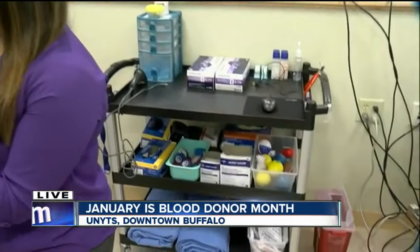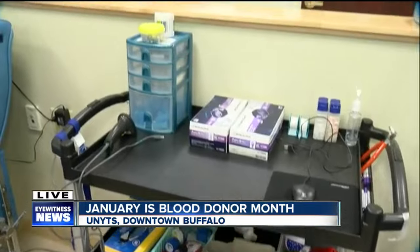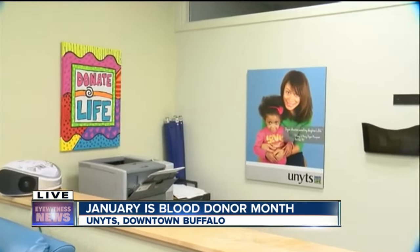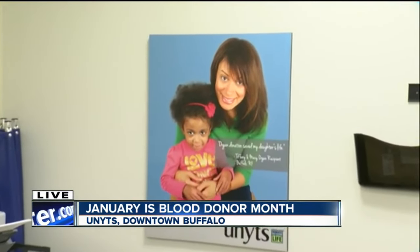If you're just scared of a little needle, that's all you're going to have to get over. One unit of blood can save up to three lives. If folks are a little nervous, just think about that person who is in that hospital waiting for you to make that decision to get in the chair.